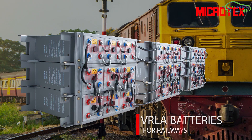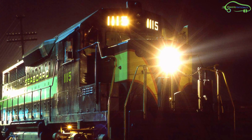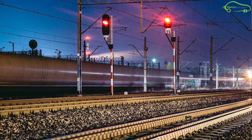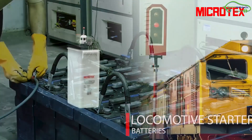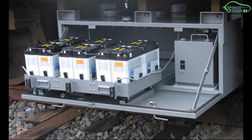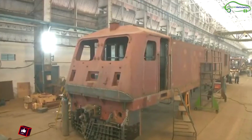VRLA batteries are widely used in Indian Railways for applications like train lighting, air conditioning, locomotive starters, railway signalling, and telecommunication. Currently, Exide and Microtex are some of the companies providing lead-acid batteries to Indian Railways. But Indian Railways is planning to shift towards lithium-ion batteries for more energy savings.